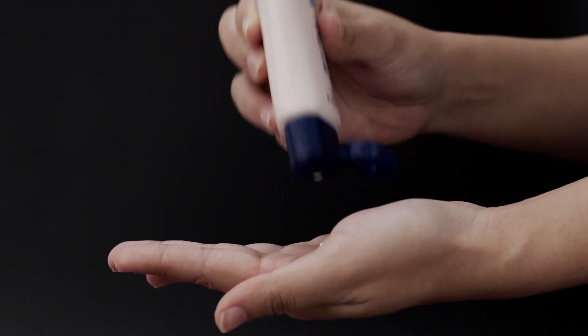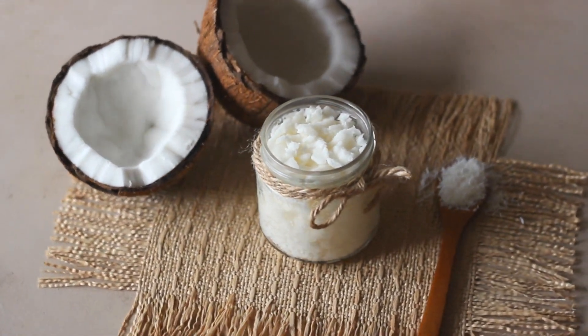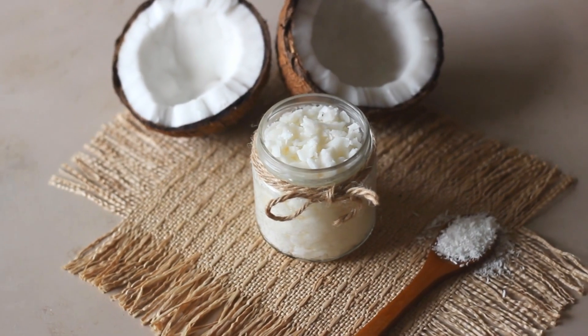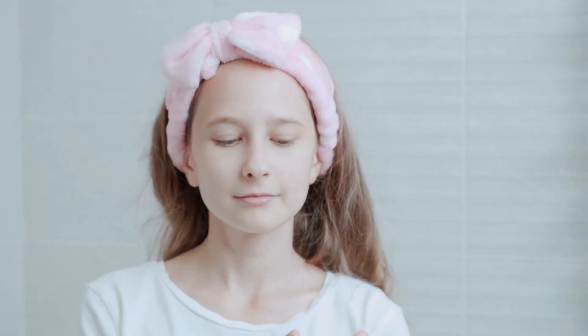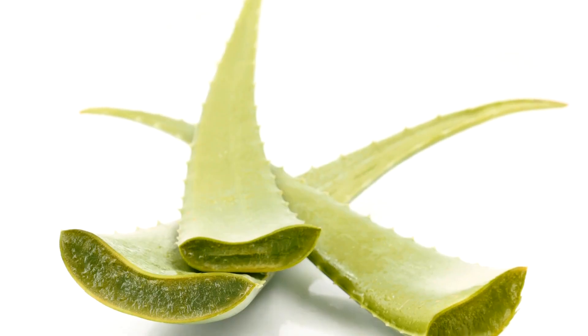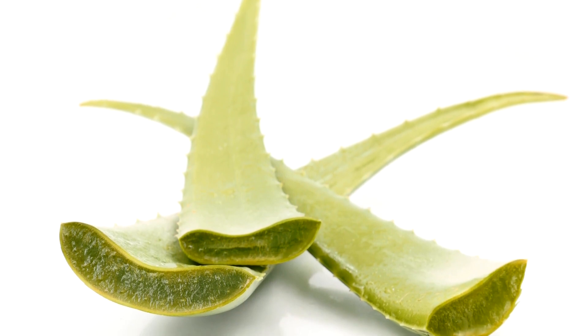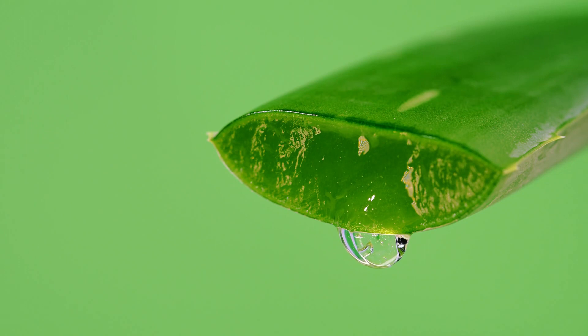Natural Moisturizers. Coconut Oil: For those with dry skin, coconut oil is a natural, effective moisturizer. Apply a small amount to your face and neck, massaging it in gently. Aloe Vera Gel: Aloe vera is a skin-soothing wonder. Apply fresh aloe vera gel to your skin to hydrate and calm irritation.